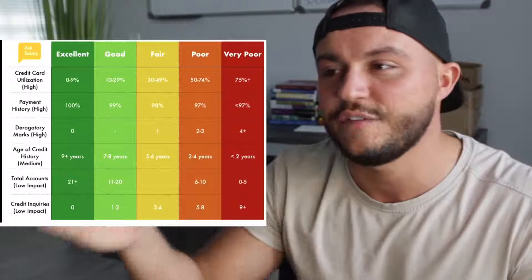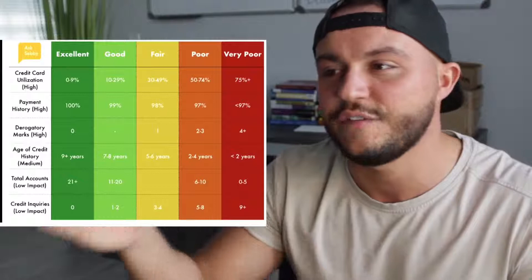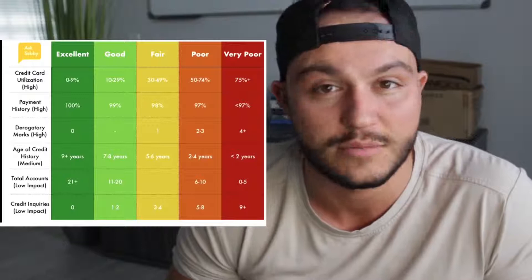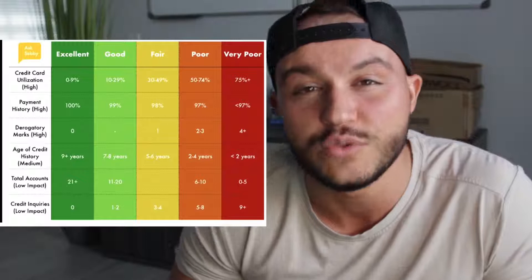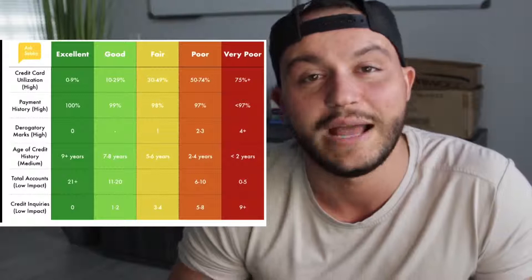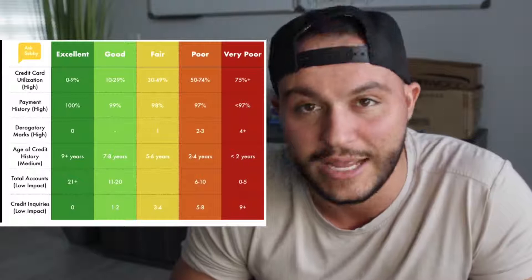Credit card utilization — what is it? It's simple. I personally have a $20,000 limit on my American Express credit card. If I spend $2,000 — say I go buy a new couch or some tires for my car — I'm only using $2,000 out of $20,000, which is 10% of my total available credit. That puts me in the good-to-excellent range, right around 10%.